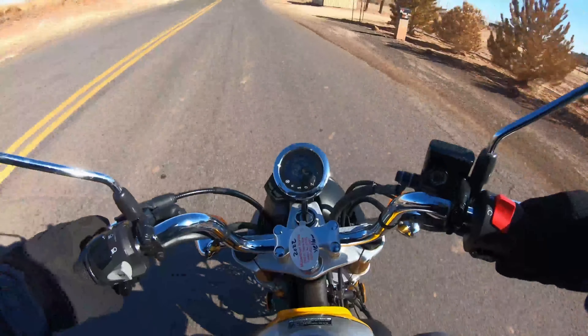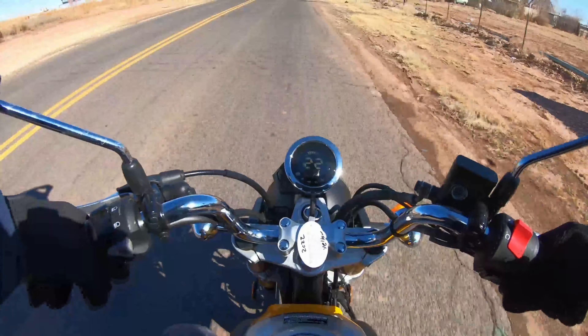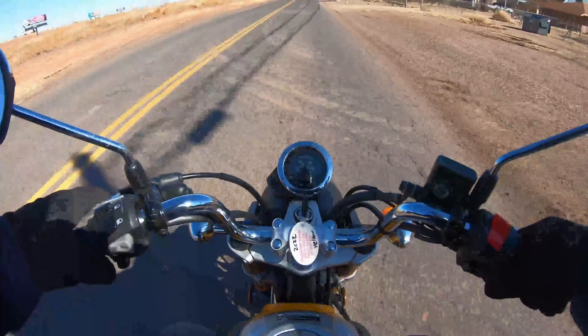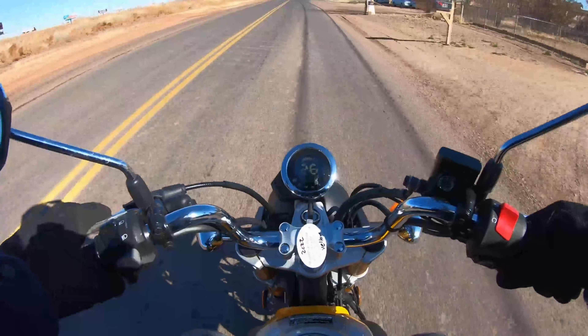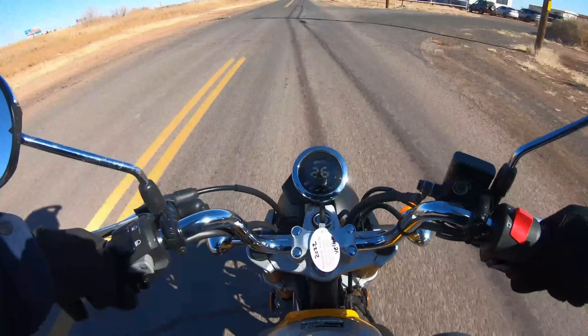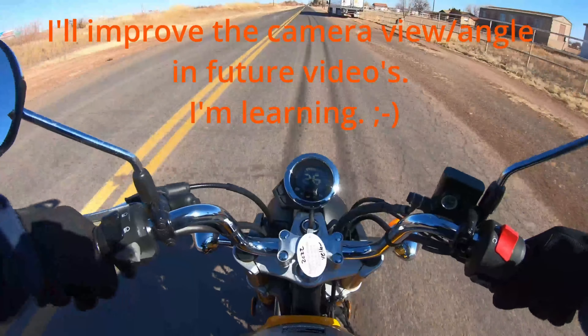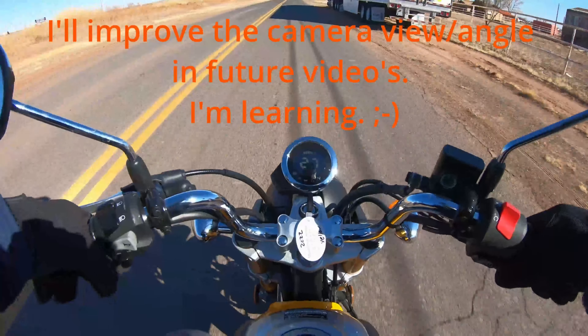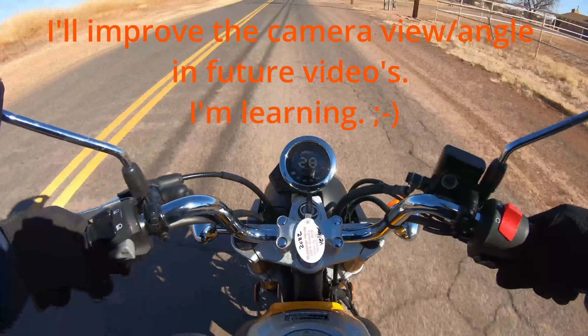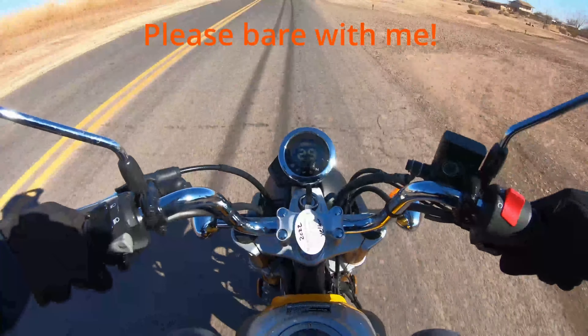I'm not going to go too terribly fast or anything today — I'm not going to push the bike. This is the maiden voyage, so you've got to do about 600 miles of break-in miles. From what I've been told, it's good to do those miles going through all the ranges of the throttle, up and down. A lot of city-type driving is probably best for break-in.